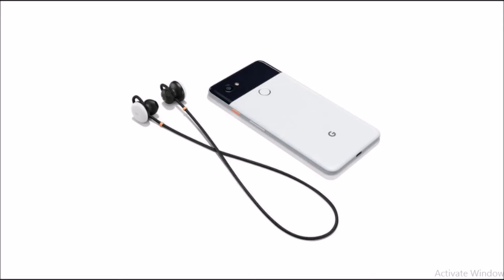Pixel Buds will pair via Bluetooth to the new Pixel smartphones and presumably any other devices that accept Bluetooth wireless earbuds as well. All of the controls are built into the right earpiece, which is common in wireless earbud hardware. You can access the Google Assistant by tapping on it, and the assistant will be able to read notifications and messages to you through the earbuds.